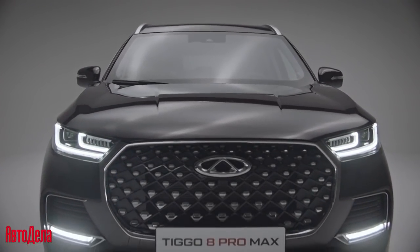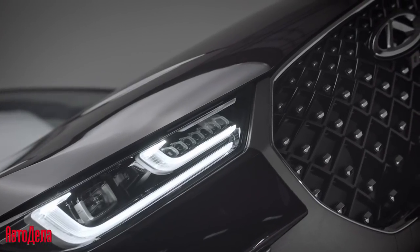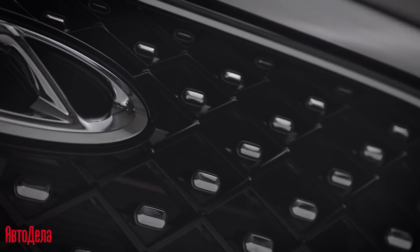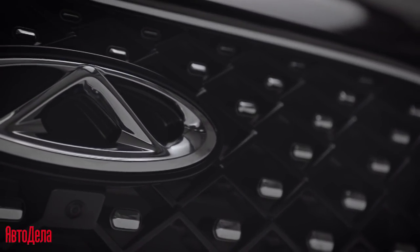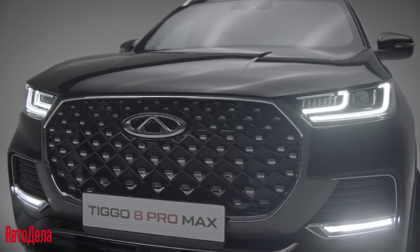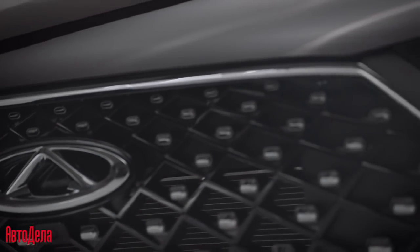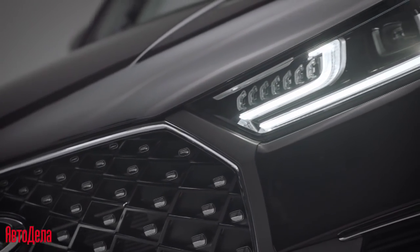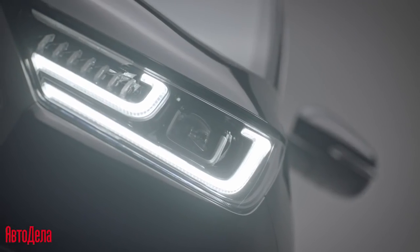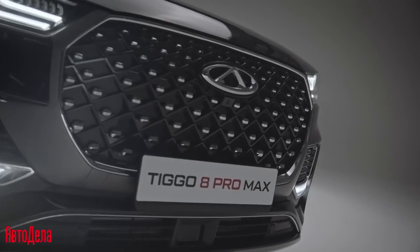Let's start with the most recent changes of the new Chery Tiggo 8 Pro Max. The car was updated with a new front axle radiator. The unique design of the Pro Max was developed by an international team of the best designers. It perfectly interprets the design concept of life in movement, and the DRL lights represent the design and character of the car.